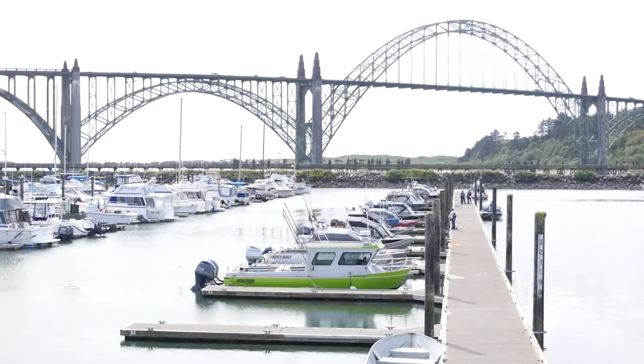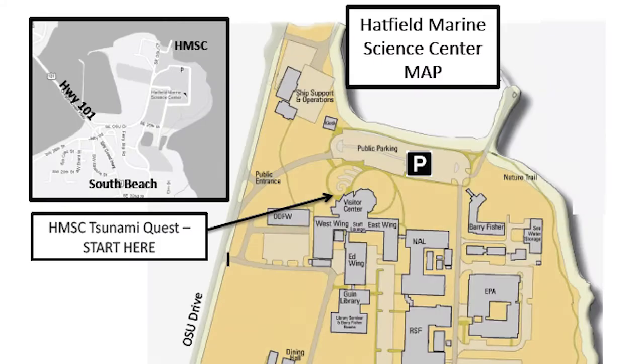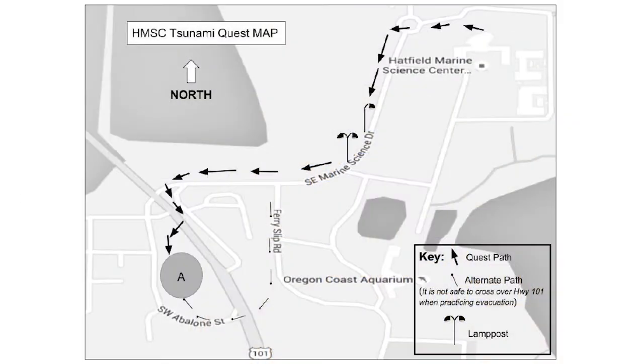In Newport, a tsunami evacuation quest was created by local seventh graders. It starts at Hatfield Marine Science Center and leads walkers up Safe Haven Hill.